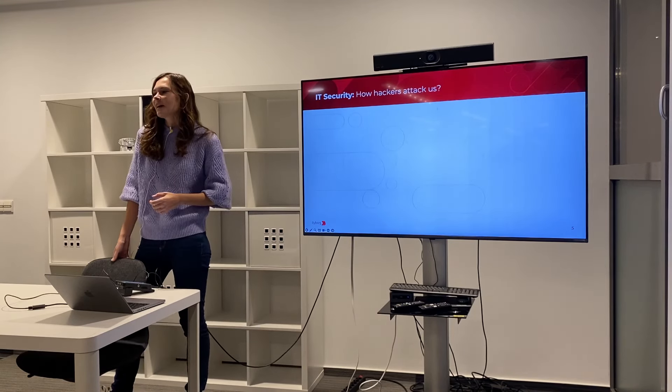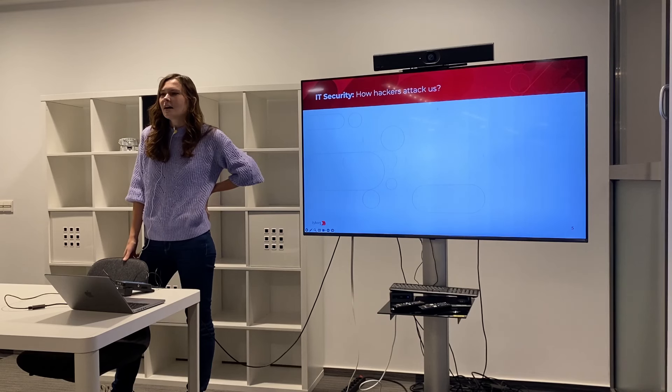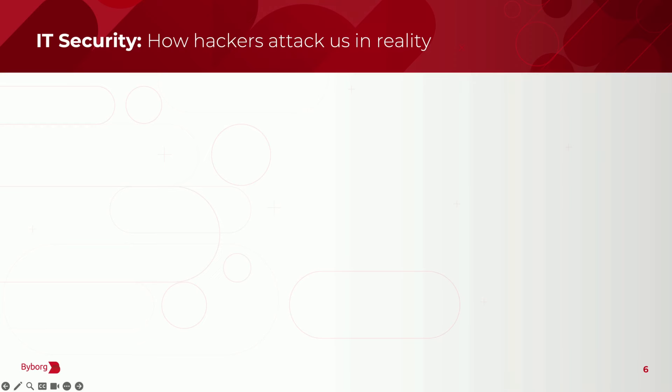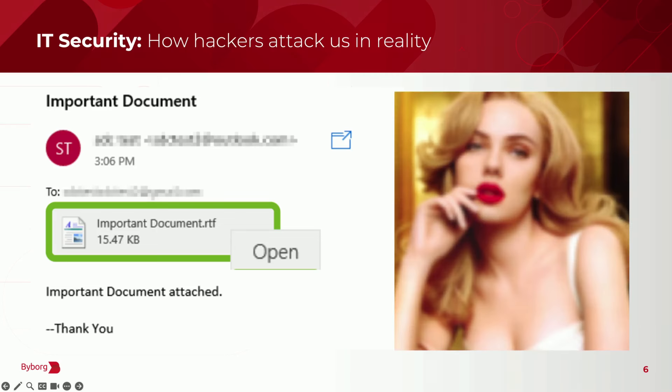How do you think hackers usually look? How do they hack us? Email, phishing — correct answers. Usually people think hackers have multiple screens, hoodies, and do very tricky code. But how we are actually hacked in reality is by phishing emails and sometimes even pictures. This picture is interesting for front-end developers because this is how one SQL injection was made, even through a picture — it's a very famous case.